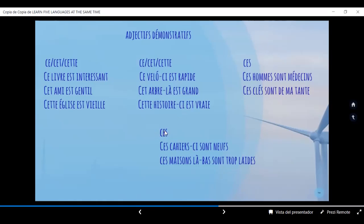Ces — este es plural. Y vamos a dejar más clara la lejanía. 'Ces cahiers-ci sont neufs.' Estos cuadernos de aquí son nuevos. 'Ces maisons-là sont trop laides.' Esas casas de allá son bastante feas. '-Là' es la forma más clara de decir en francés 'allá'.